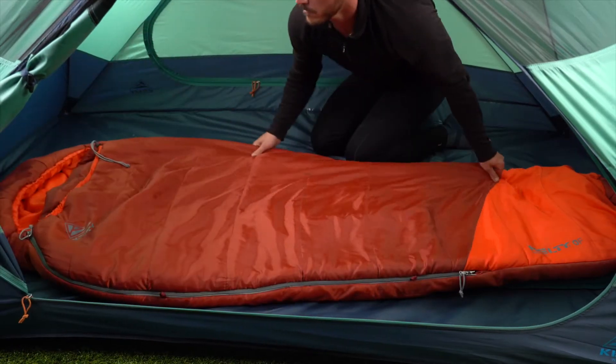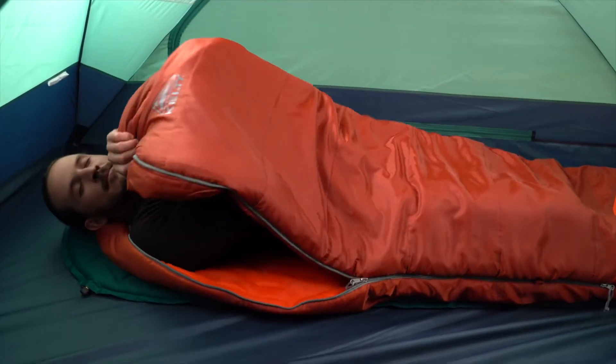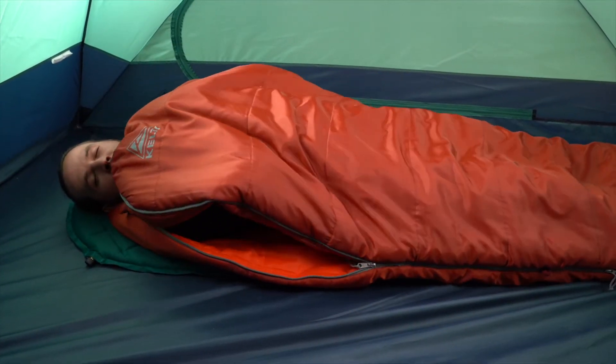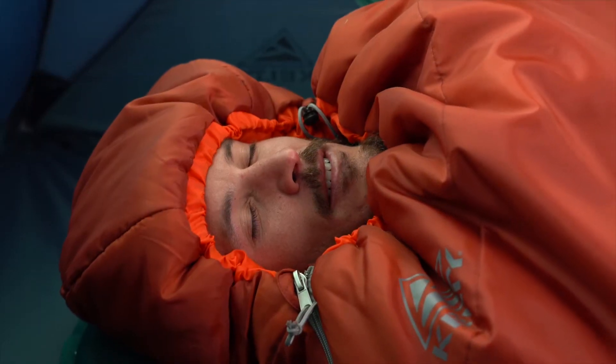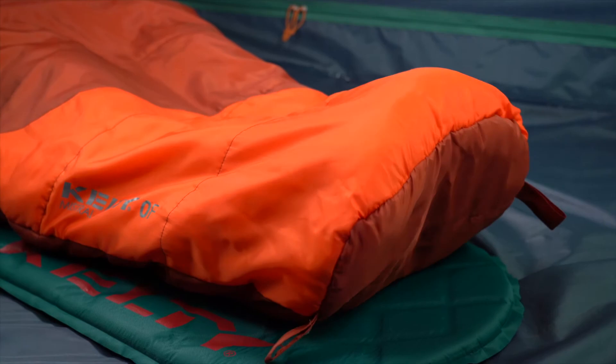This bag is built to be not only warm, but also lightweight, and has a durable shell and liner. The cozy cloud loft synthetic insulation is quilted in an offset pattern to prevent those pesky cold spots, and the comfort hood hugs your head, while the spacious natural fit foot box lets your toes wiggle free.